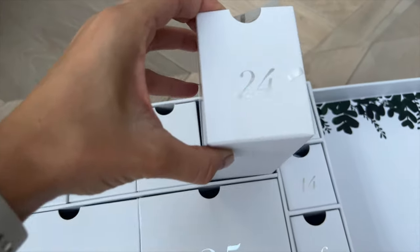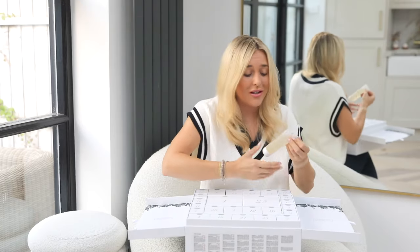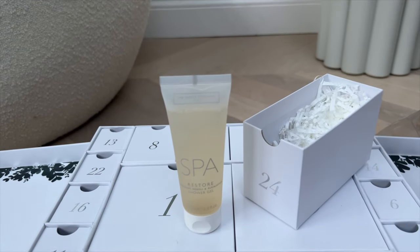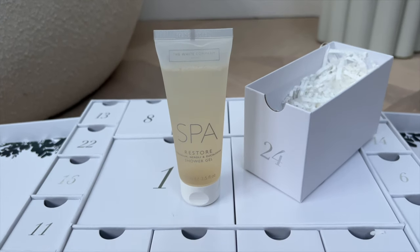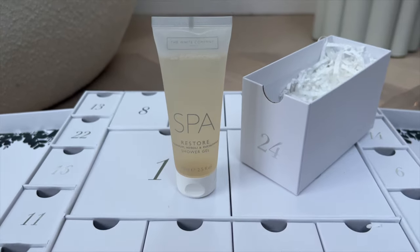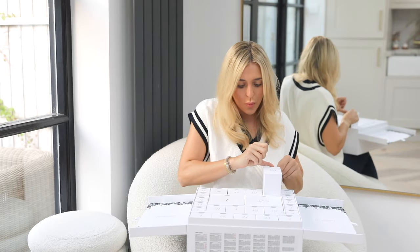Number twenty-four — I smell so good, I wish you could smell through the screen! We have more of the Spa range — the Restore Eucalyptus Shower Gel. Re-energizing eucalyptus that reinvigorates the senses, refreshingly cool and rejuvenating. This is going to be great after long runs or long days in winter.